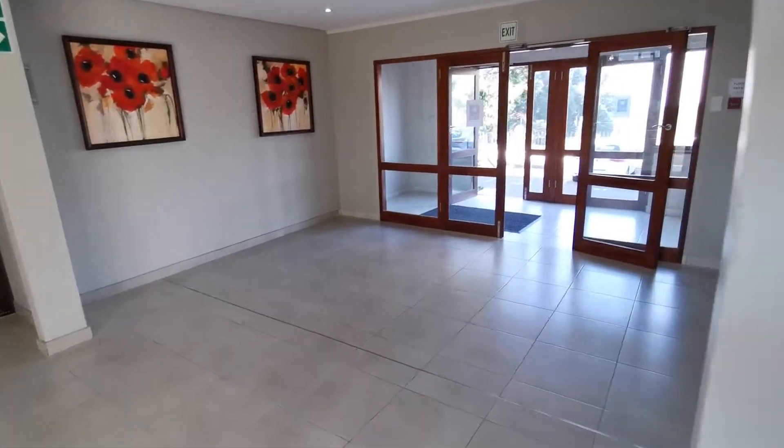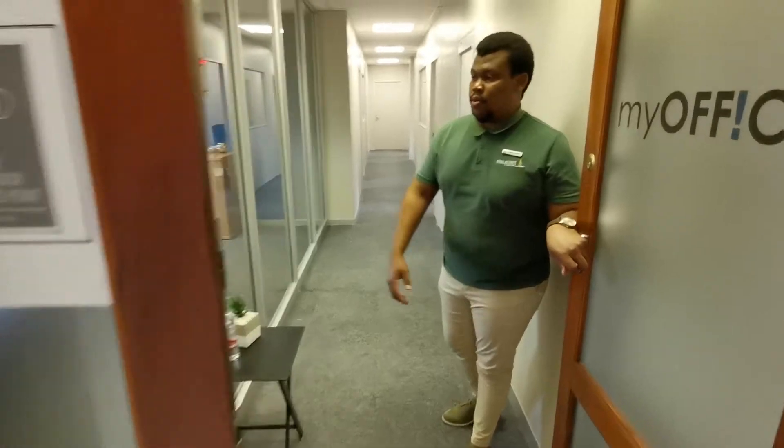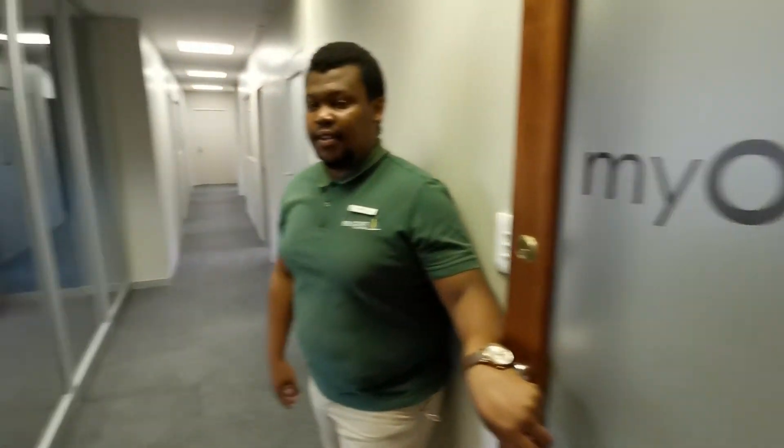They will be furnishing this front lobby area with some seating, which will be very nice for clients. So let's go into the office space.